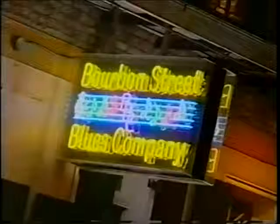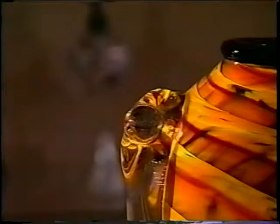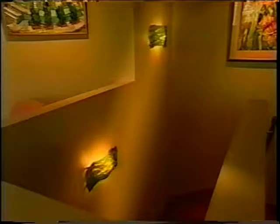When the sun goes down, New Orleans is just waking up. Bright and colorful lights push aside the blackness of night. The brilliant lamps of Louisiana glass artist Mark Rosenbaum also shatter the darkness. But unlike the neon of the French Quarter, they shine with an ethereal beauty.